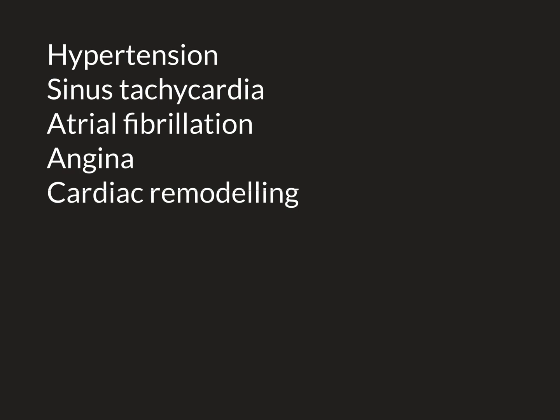The more active the sympathetic nervous system is — i.e. the more stressed or anxious a person they are — the more effective you can expect the drug to be. If someone is quite relaxed and chilled and probably has a quiescent sympathetic nervous system, then this drug may be less effective at reducing their blood pressure. However, you can still try it and see what effect it actually has.